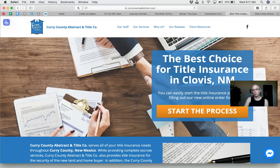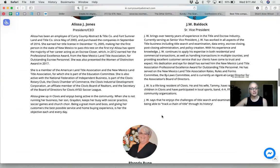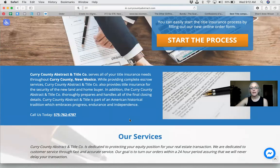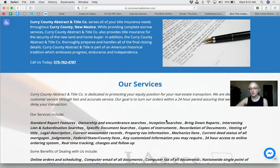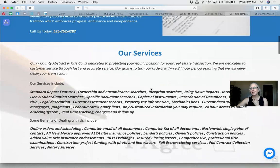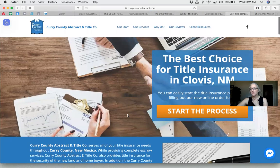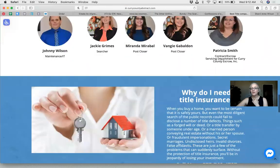Does it feel cluttered? One participant said it seems really wordy. I can see that. One thing you might do, Alyssa, is on the services section — break it up by bullet points in two columns, or start with 'our services' and have a 'learn more' button, or eliminate it from the homepage and have people navigate to the services page. That may help. Also, I would definitely put 'Why do I need title insurance?' toward the top, because a lot of people don't know what you do.